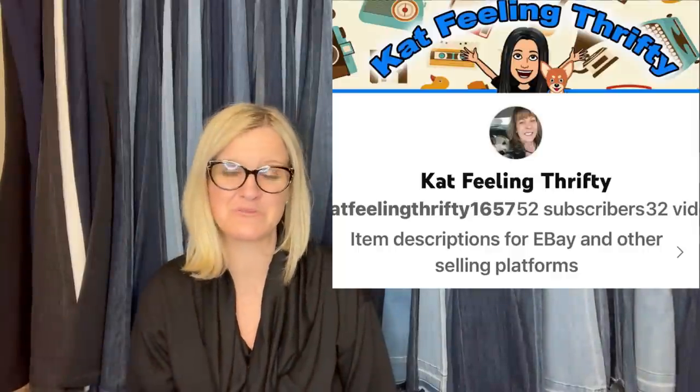This one comes from Cat Feeling Thrifty — she has an eBay store and is also starting a YouTube channel, so go subscribe. She bought a Craig 212 reel-to-reel tape recorder player and microphone at an online estate sale for $15. Sadly, it didn't work on batteries and she could not test it because it did not come with a plug. She listed it untested and it sold at full price for $70.